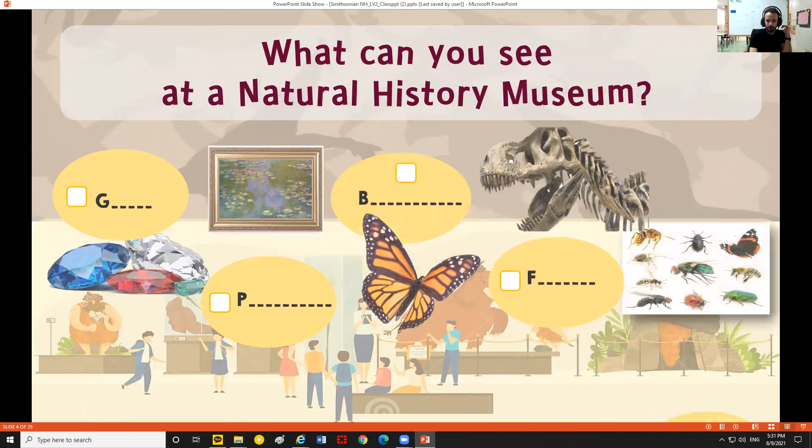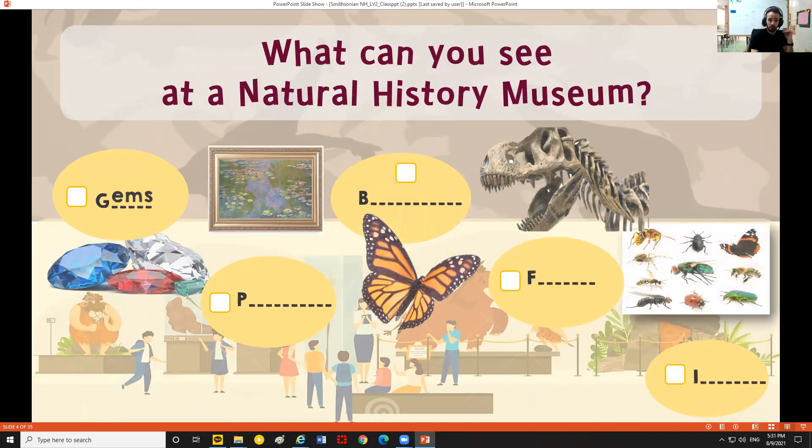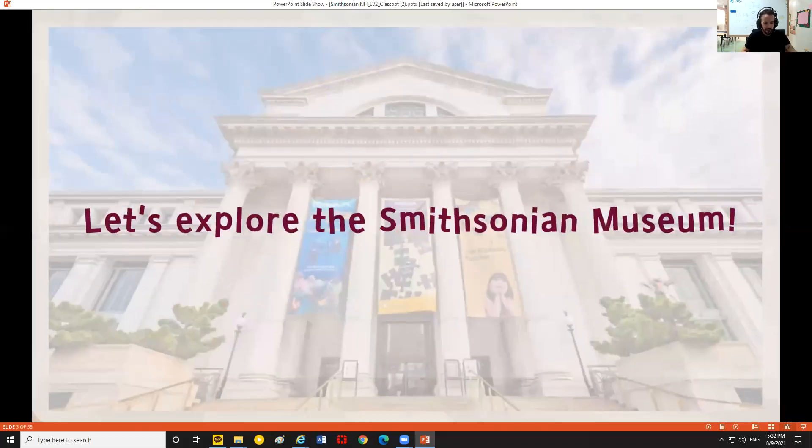So what can you see at a natural history museum? There are a lot of different things. Gems — we could see gems at a natural history museum. Gems are part of geology; we're going to learn about rocks and minerals. Paintings? Not really — you might see those at an art museum. Butterflies — we might learn about their natural environment and how they've evolved. Fossils are made from the remains of dead animals or plant material from thousands of years ago, so we can learn a lot about natural history from fossils. And insects — this particular museum has a lot of cool insects.